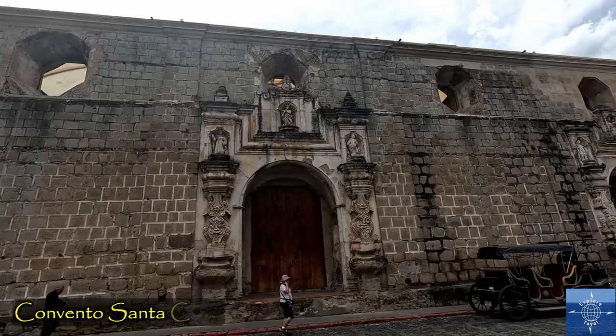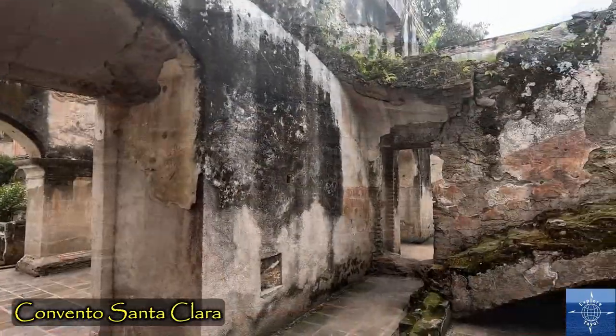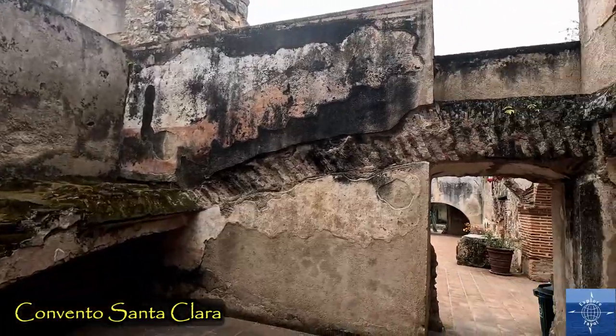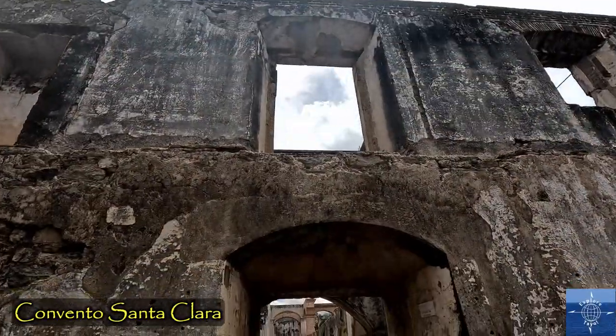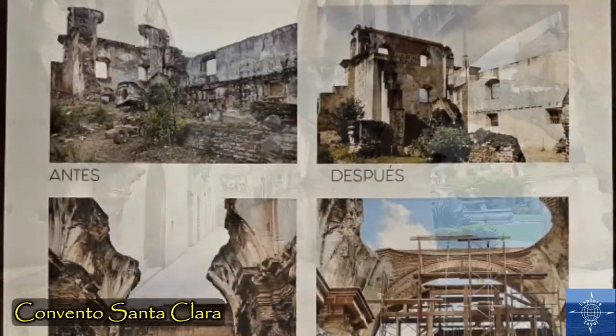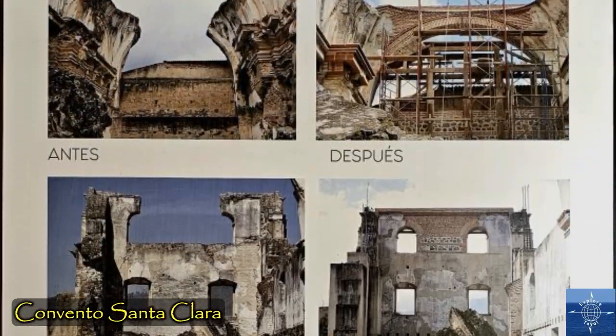The Santa Clara convent has had significant restoration done, and a great exhibit shows how. It's pretty impressive to see the before and after.